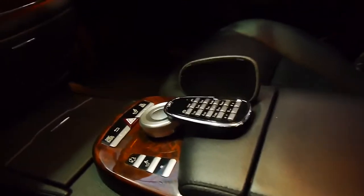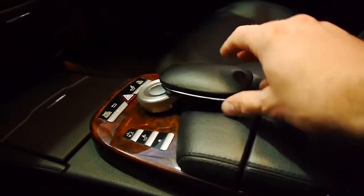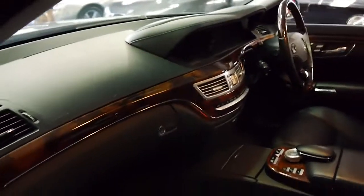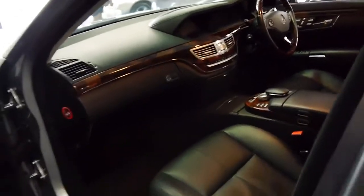It's got Bluetooth in this car as well, and that's how you dial numbers — you simply dial them in there. It's quite clever really. And you've got plenty of timber. You can never have too much timber in a Mercedes-Benz S-Class.